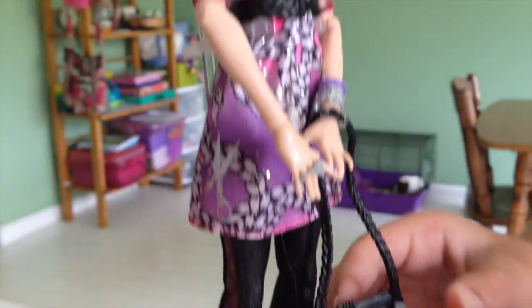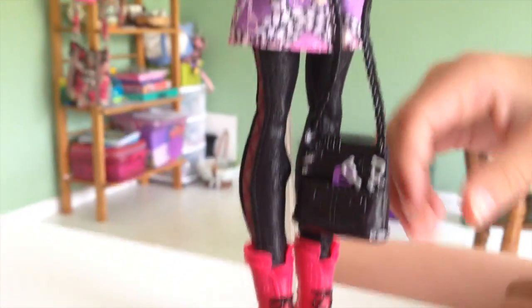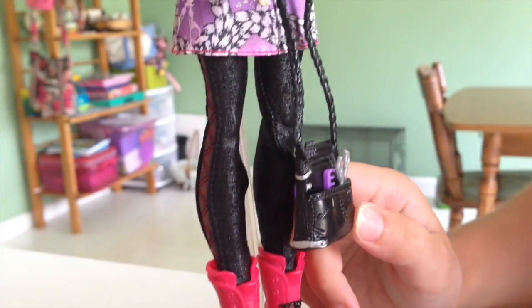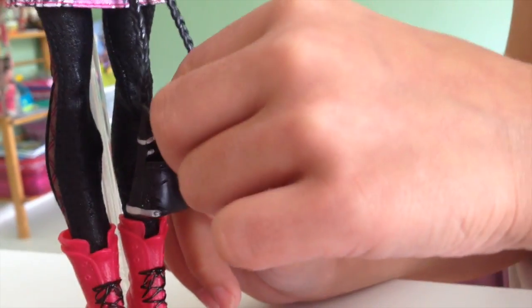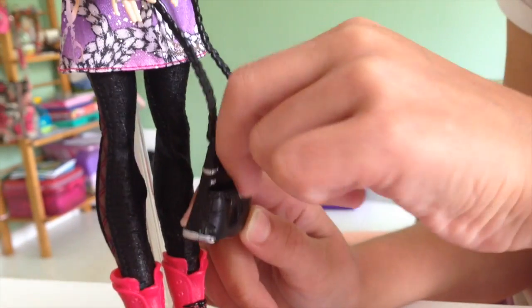Then her purse has a little clip. I need to just keep it still and then I can get it more easily. This is a little clip, a comb, and some scissors.